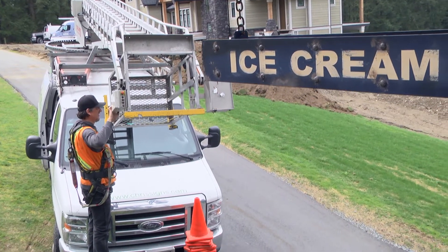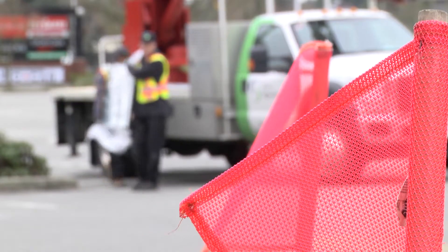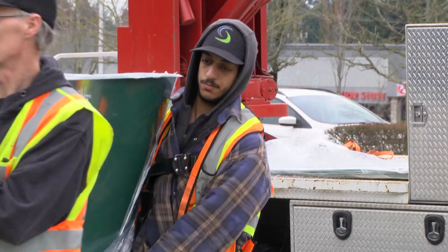What makes Christmas Signs a unique company is that we service our own clients. We try not to use subcontractors for a lot of our projects, and we do everything in-house that we possibly can.